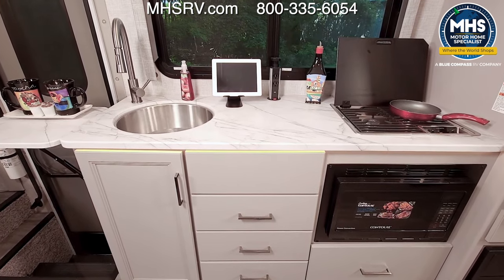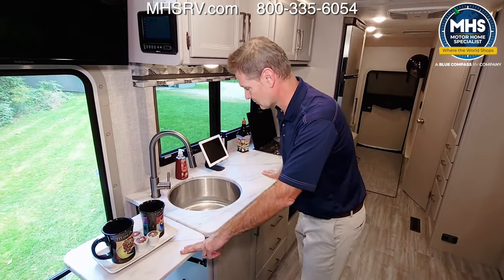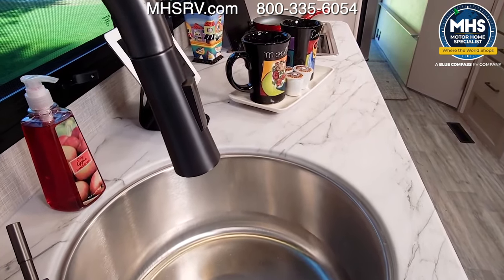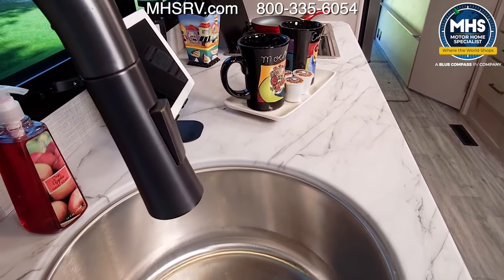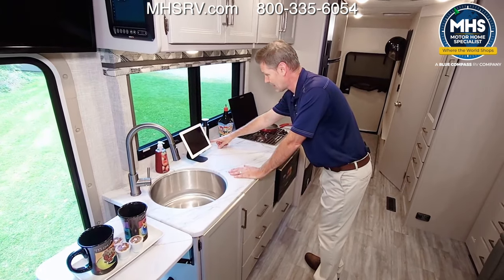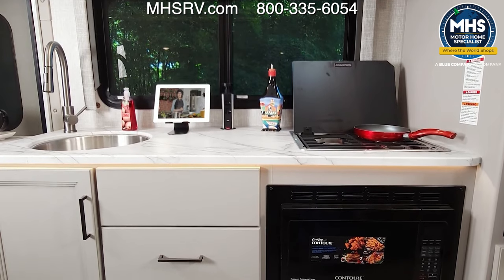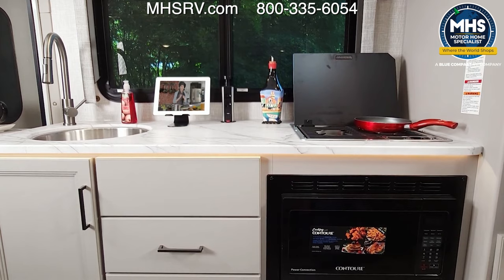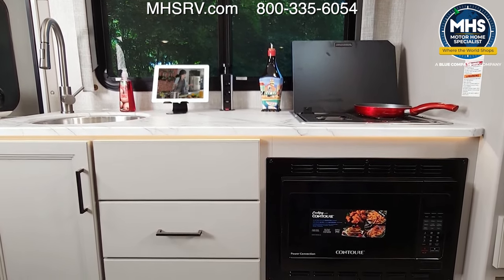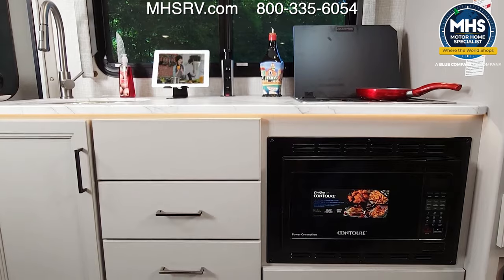Moving into the kitchen: there's a campsite flip-up countertop extension when you need more room. There's a large single-bowl sink with a cover and a pull-down sprayer, a nice work area between the sink and the two-burner gas cooktop. A pop-up outlet has two 110s, USB-C, and USB-A. Down below is a convection microwave — and what's great is it has an air fryer button, so you don't have to bring a separate air fryer.